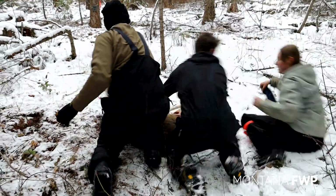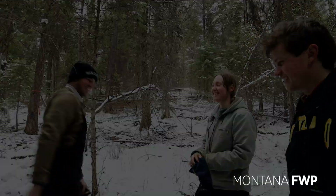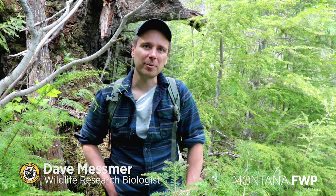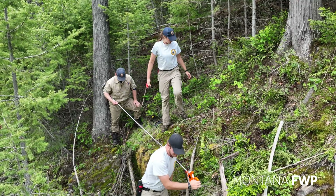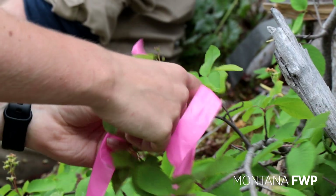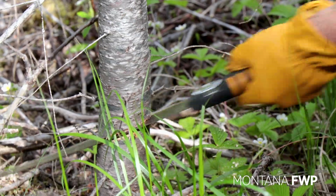Six months ago we were completely focused on capturing deer and elk for GPS collaring. Those animals are super important for us to better understand habitat use by deer and elk in this part of the state, and to help us inform whether we can place our cameras more conveniently without coming up with a biased abundance estimate.